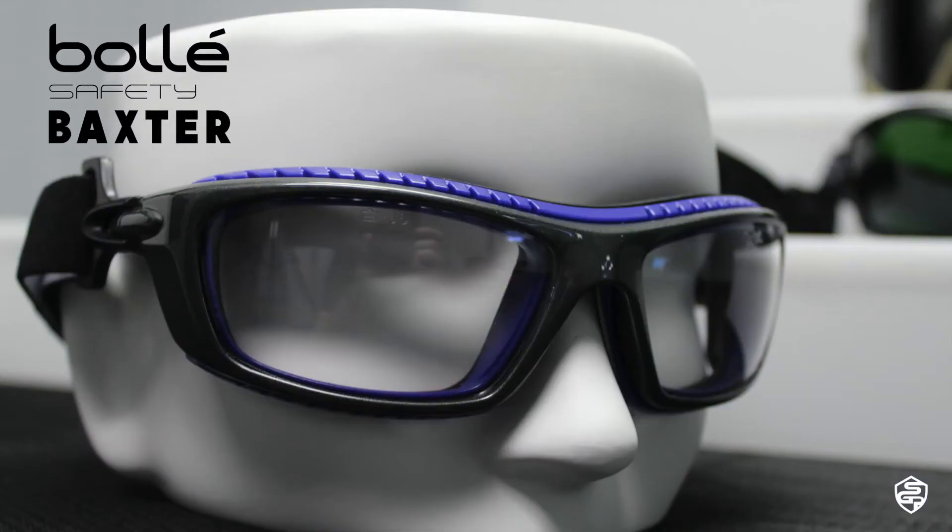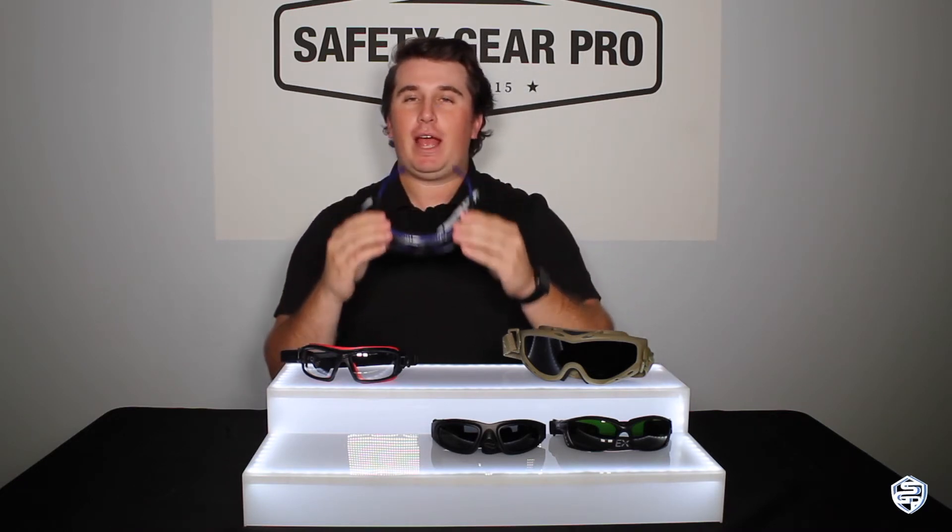Next up, we have the Bollé Baxter. Now this isn't a traditional goggle, but it does act like one. It still has the temples on it, but if you put the strap on, you still get that extra layer of protection. As you can see, there's a large foam padding for extra comfort and an extra seal of protection.